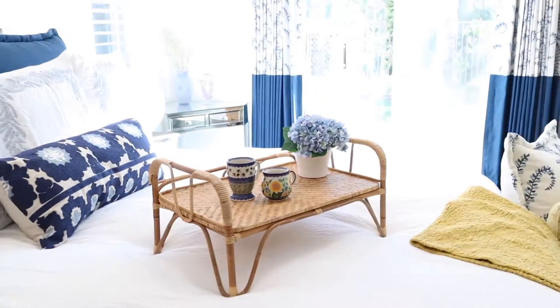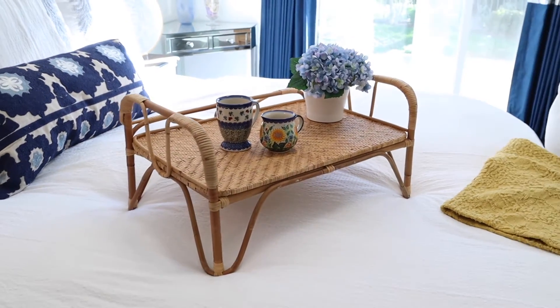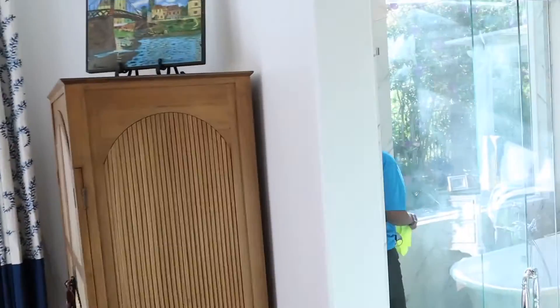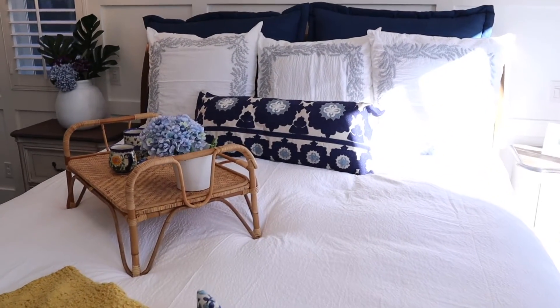This Serena and Lily serving tray is just perfect. It matches the bed headboard, it's the right color, and I put a few flowers on it. You can use it for tea or dinner — it is pretty sturdy. It just works in the space alongside the original furniture.